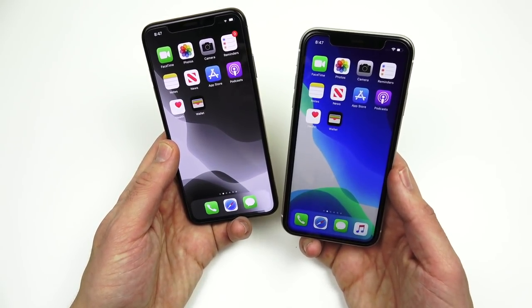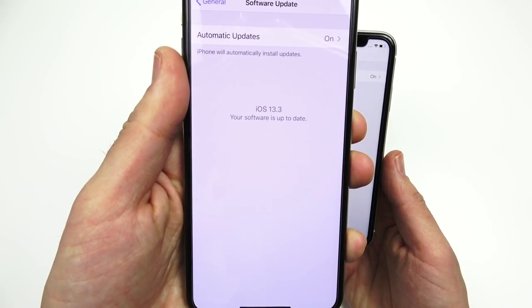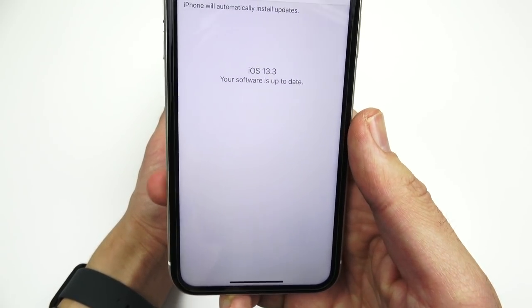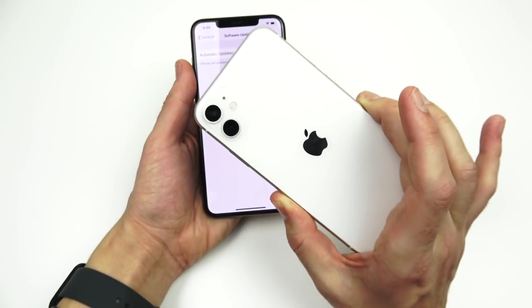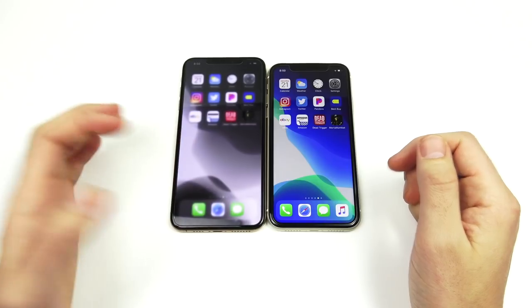Just a quick confirmation on software: as of the recording of this video, both the iPhone XS Max and the iPhone 11 are running iOS 13.3.